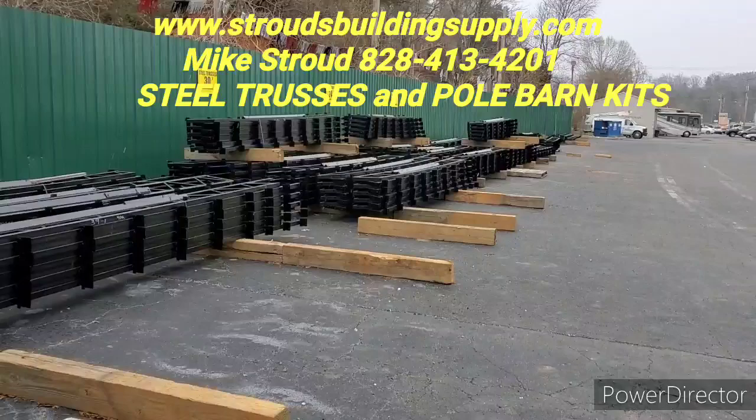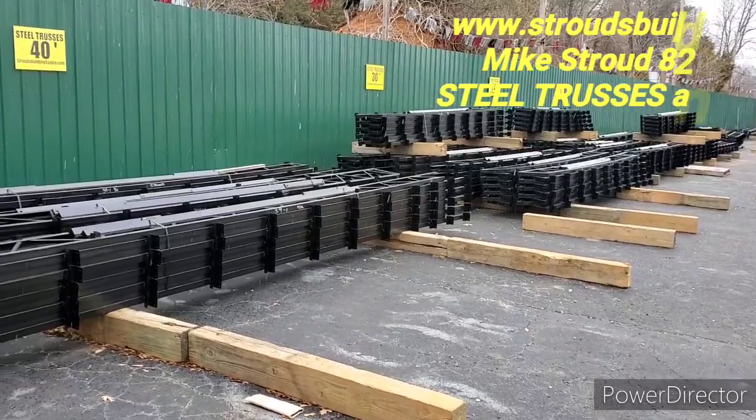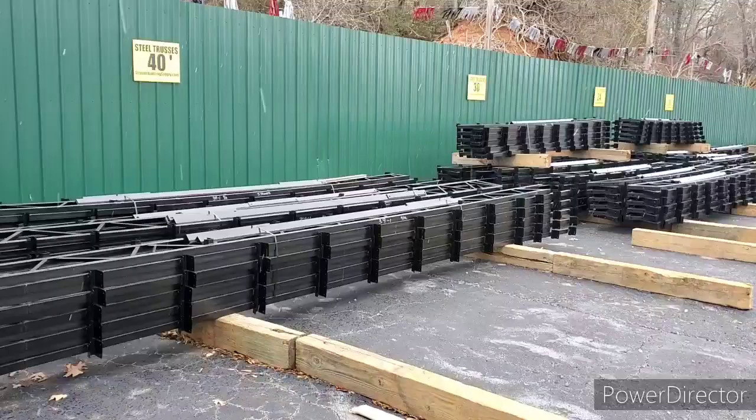We've got the trusses stacked up, lined up here and across the street. If you're looking for a pole barn system, a carport or pavilion, anything you're looking for — we go up to 50-foot clear span with the printed trusses, and I keep 20s, 24s, 30s, and 40s in stock.